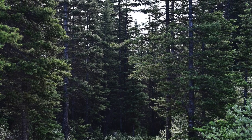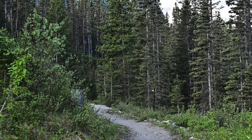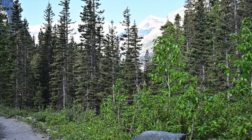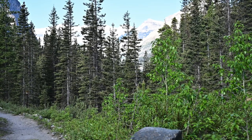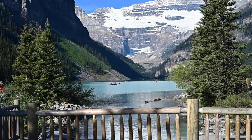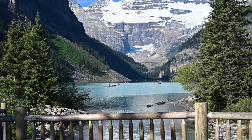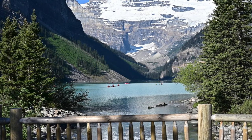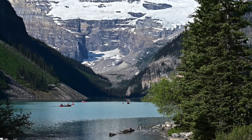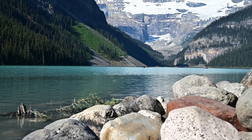This is my first hike — the Tramline Trail, five kilometers from Lake Louise Village to the actual Lake Louise. Even though they share a similar name, they're about five kilometers apart. To get to Lake Louise you can walk this trail, ride a bike, or take a bus. You can drive, but finding parking near Lake Louise is very problematic — it's super popular. The water has a very distinctive color from glacial runoff.